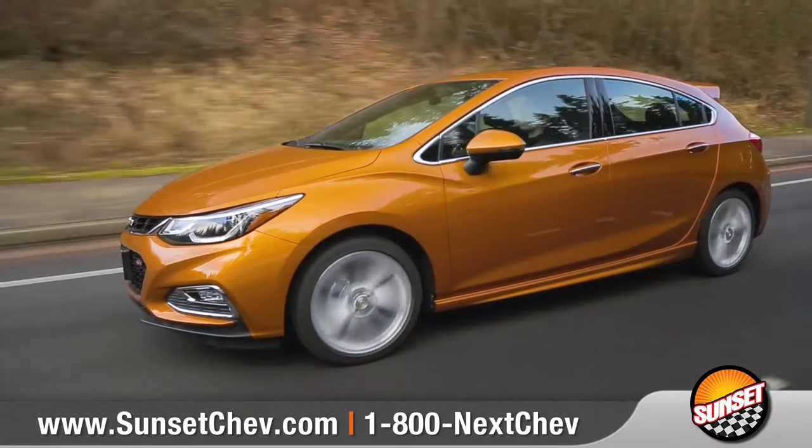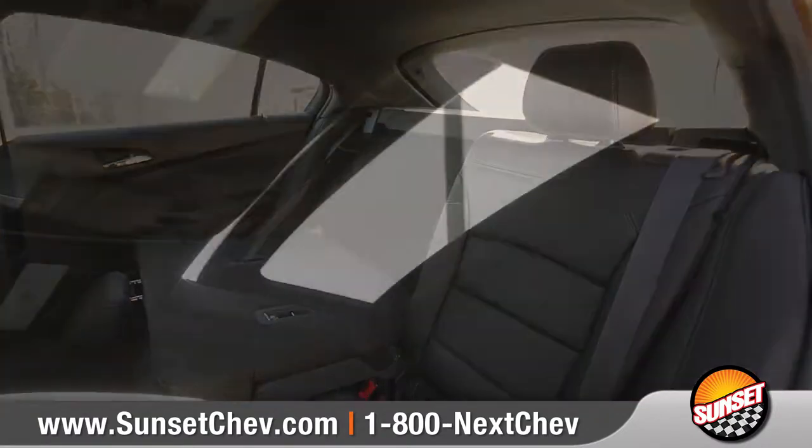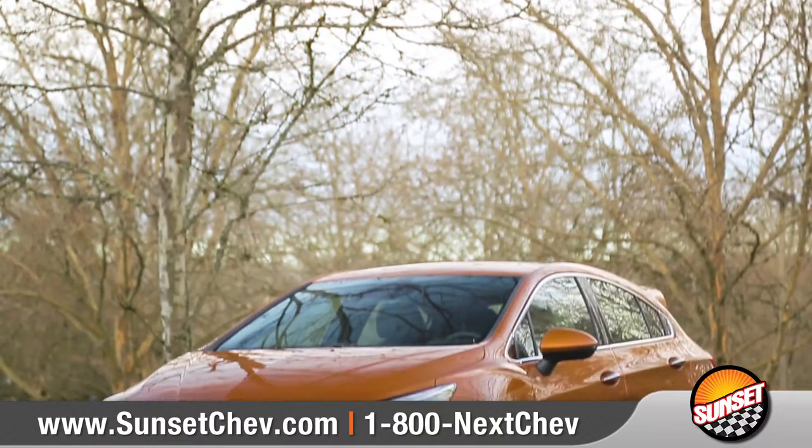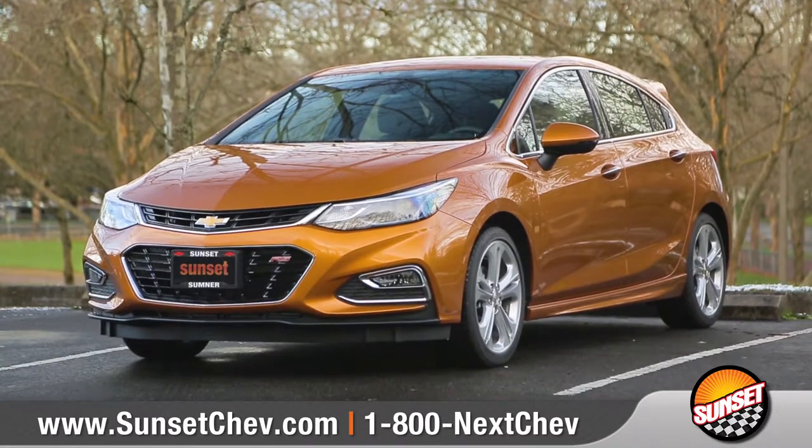The all-new Cruze Hatchback is driven for any adventure, with more than enough room for whatever fuels your passions. So come down and see us to check out the all-new 2017 Chevrolet Cruze Hatchback.